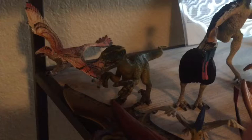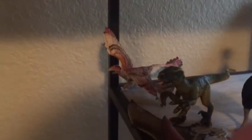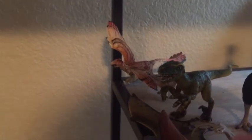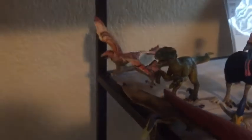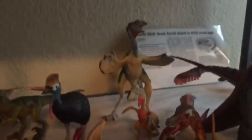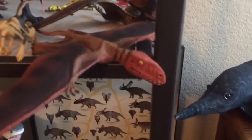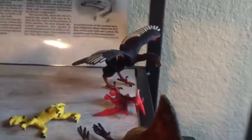Old Schleich Velociraptor, which looks more like a Deinonychus. There is the old Carnegie Microraptor — I should get the Safari Microraptor as a comparison. There is the Carnegie Caudipteryx, Safari Dimorphodon, Safari Tupandactylus, and the Safari Archaeopteryx is back there.